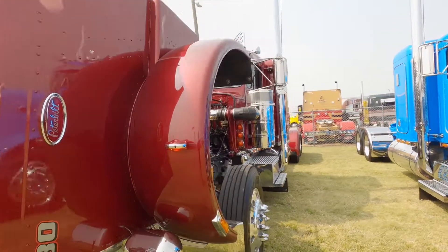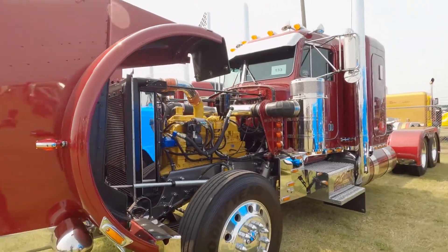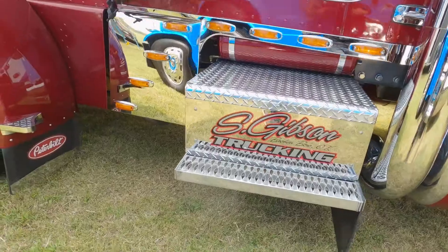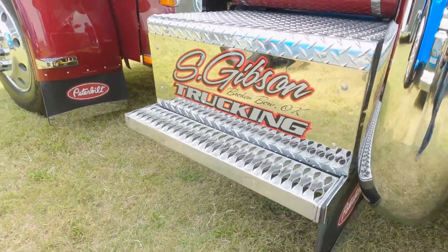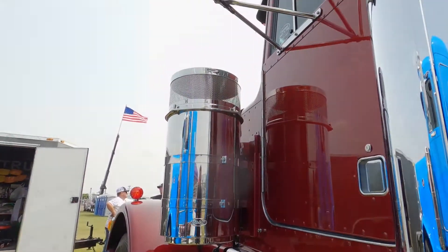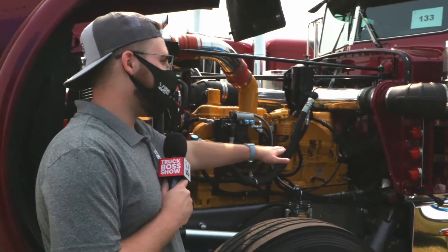We put them back original — we don't put a lot of chrome on them or anything like that. We want to keep them like they were back in the day when it was born. My theme is stepping back in time, and that's why I want to keep them original. It looks almost like it drove right off the lot.